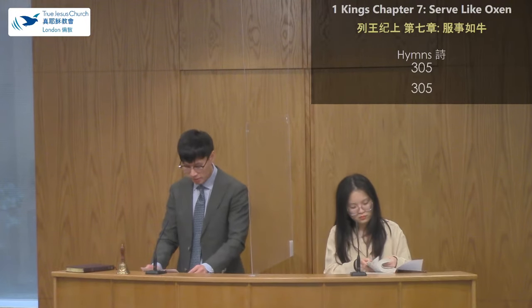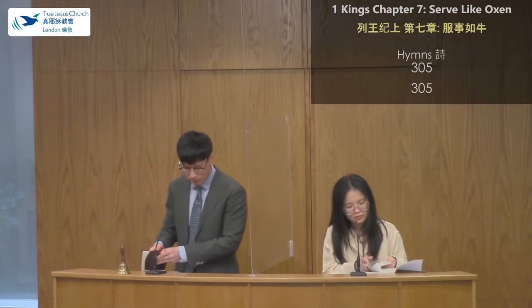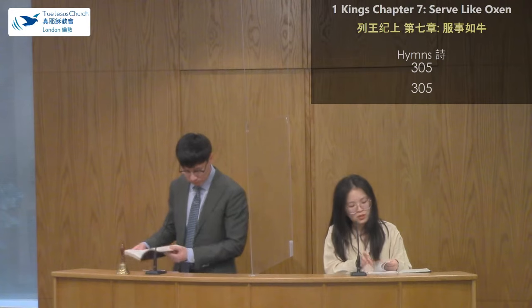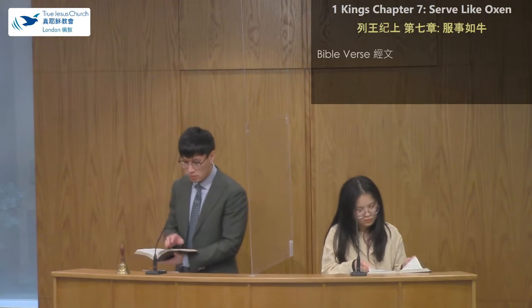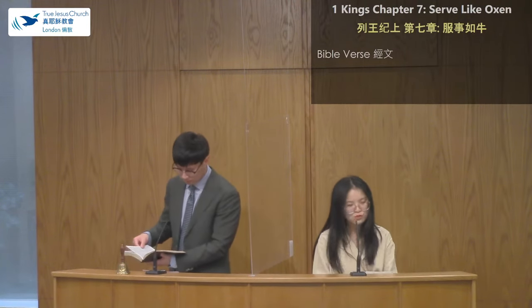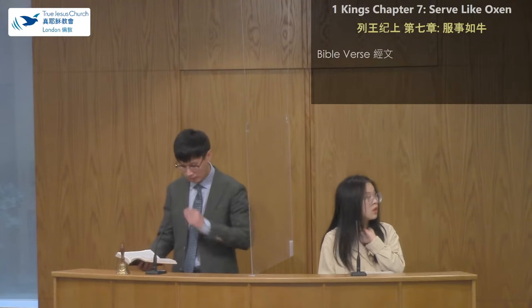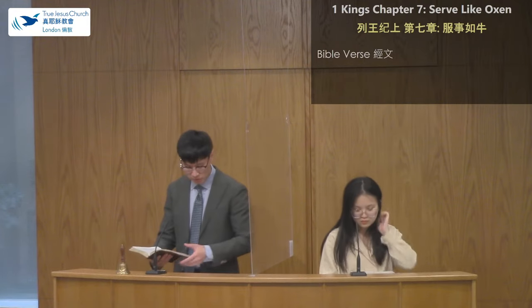Hallelujah! In the name of Jesus Christ, I sermonize. Today we will be studying 1 Kings chapter 7, and I would also like to share the topic: Serve Like Oxen. Let's all turn to 1 Kings chapter 7.